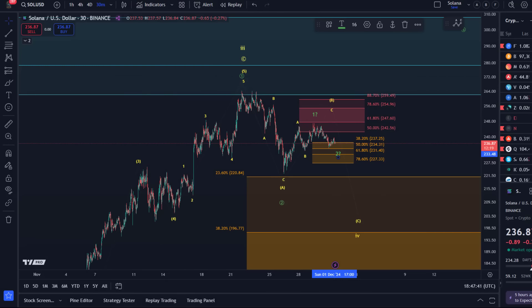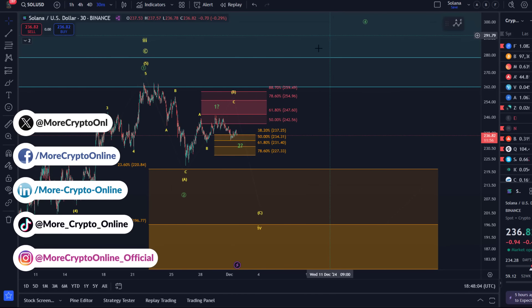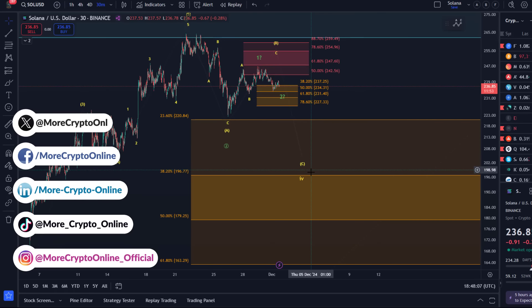Hello and welcome to another update video about Solana. On the Solana chart we've now seen that pullback into the support region again. We have two structures that are overall both bullish — these two structures allow for a corrective pullback here. They are both bullish, but the green one is more directly bullish than the yellow one, which allows for a larger corrective wave.